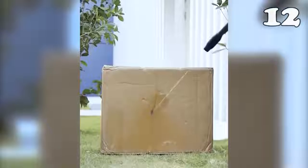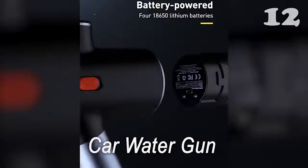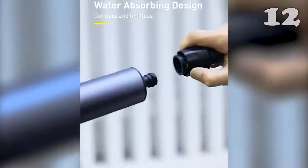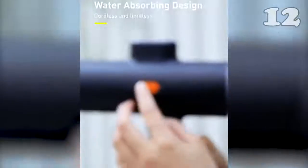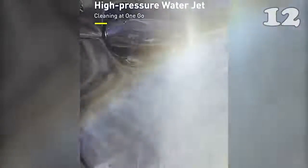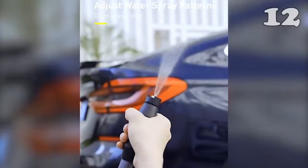With these easy-to-use and compact-sized guns, cleaning the car at home has never been so fun. If you're suspicious of external car washes giving scratches to your car, this car water gun is perfect for you. All you have to do is add water in the gun, then four to five ounces of your favorite car shampoo, and you're good to go.